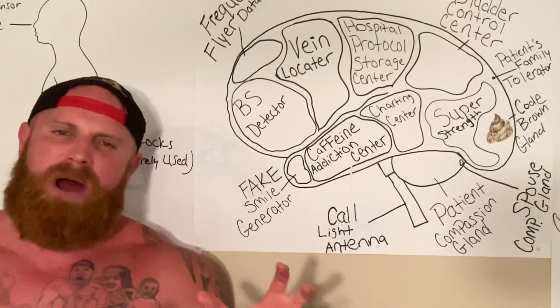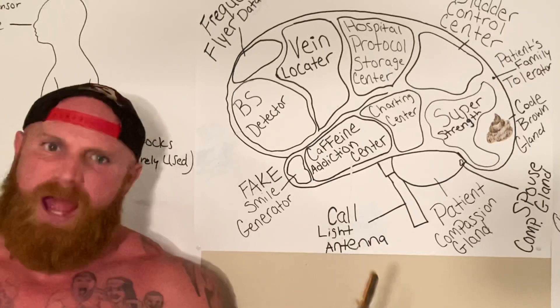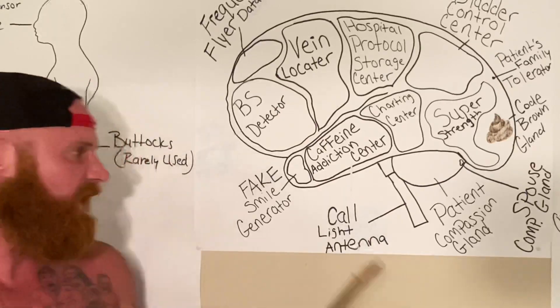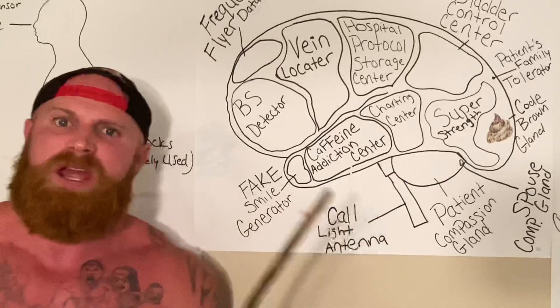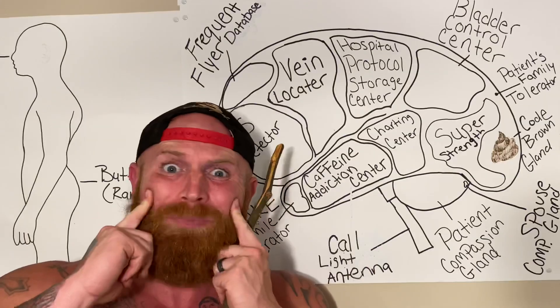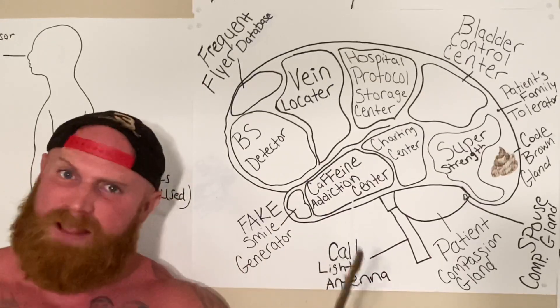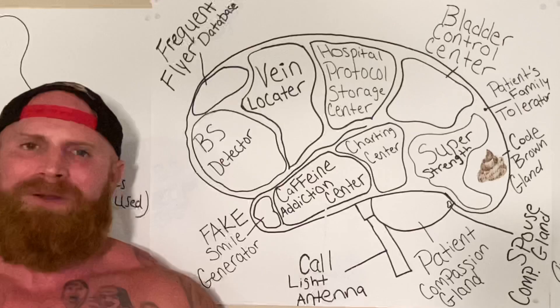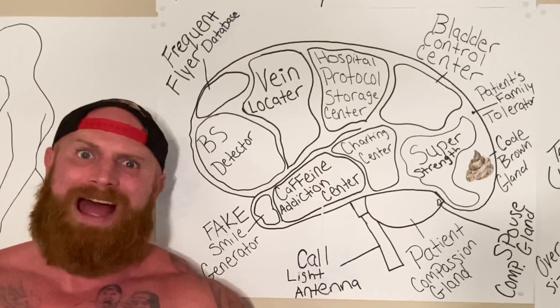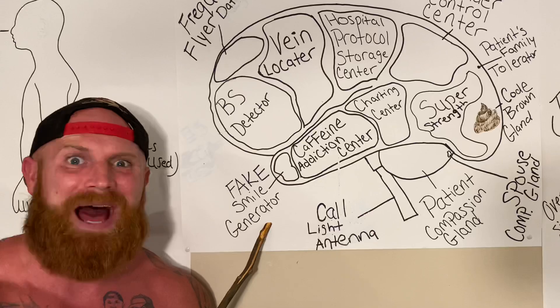Let's say that a patient is cussing out a nurse. Well, on the inside, that nurse is mad and they want to fight that patient. That is when the fake smile generator sends a message to the facial muscles to contract in an upward smiling fashion. So even though on the inside that nurse is really, really mad and they want to do bad things to that patient, on the outside it looks like the nurse is smiling and everything is A-OK, thanks to the fake smile generator.